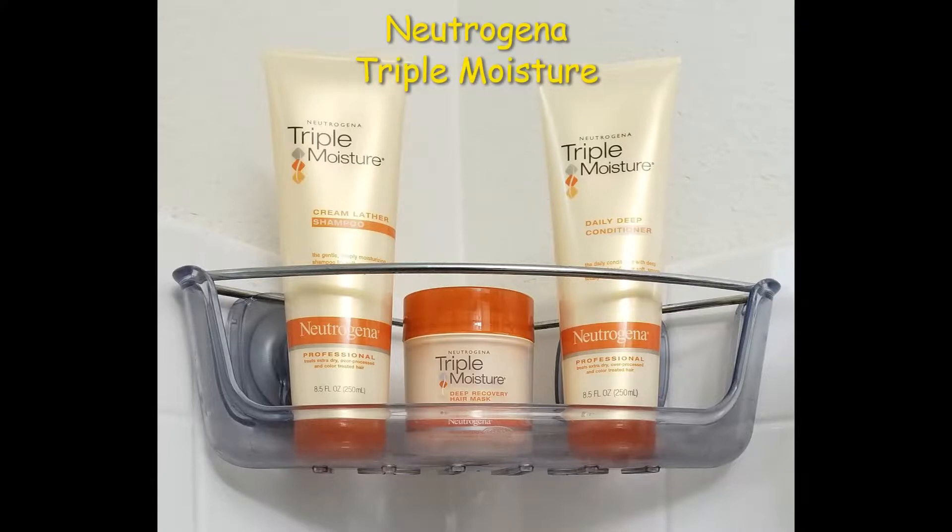For this month's Hair Wash Day products, I have the Neutrogena Triple Moisture line, which includes the shampoo, the conditioner, and the hair mask.